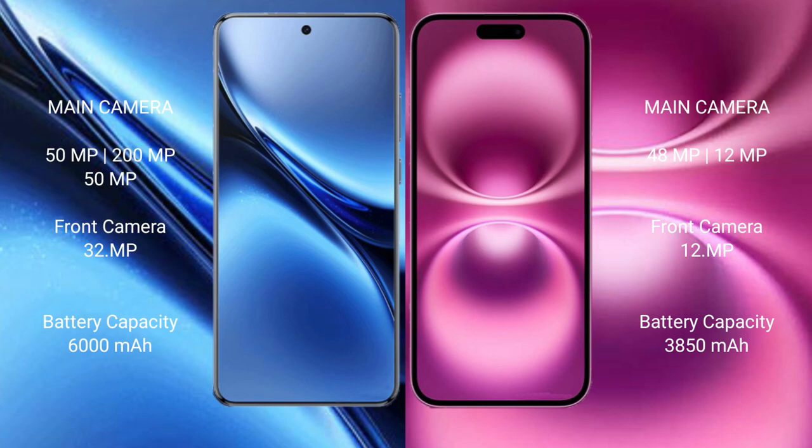Vivo X200 Pro features a triple camera setup with a 50MP main, 200MP telephoto, and 50MP ultrawide lens, plus a 32MP front camera. iPhone 16 Plus features a dual camera setup with a 48MP main and 12MP ultrawide lens, plus a 12MP front camera.